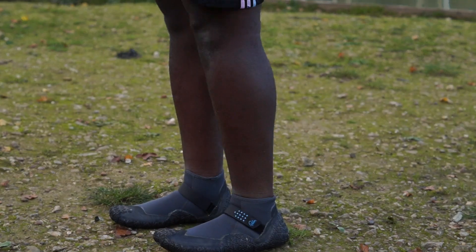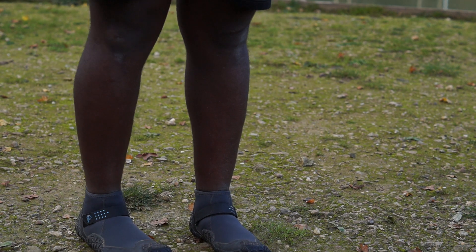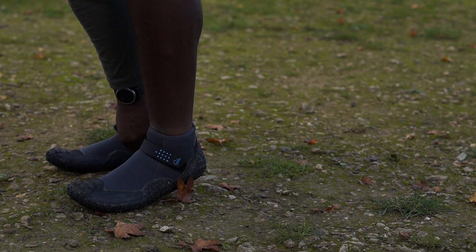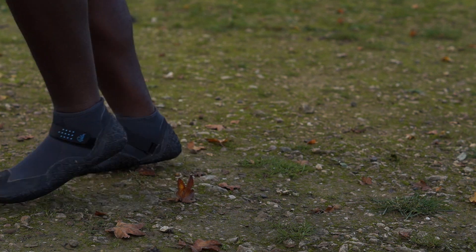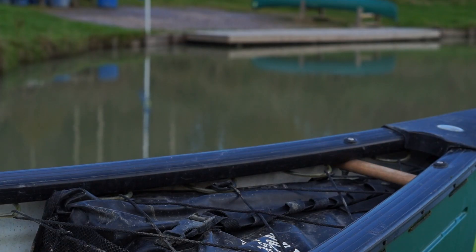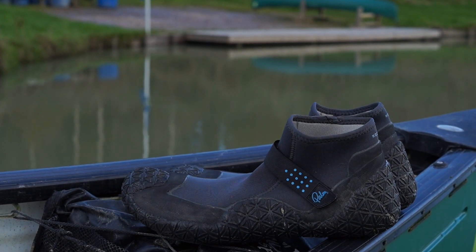Board shoes are a great idea if you're paddling in cold water or required by a club to wear shoes. They offer better grip, protect your feet, keep them warm, are less likely to fall off than old trainers, have less dirt and mud ingress due to their tighter fit, and give you good board feel as they don't have too much unnecessary padding. The ones I recommend and use are the Palm Rock shoes.